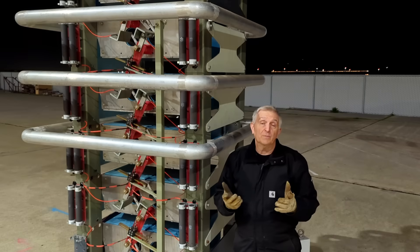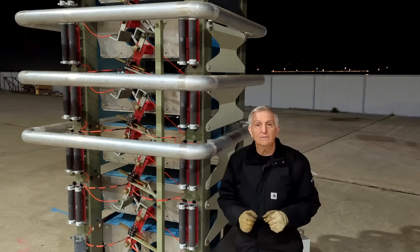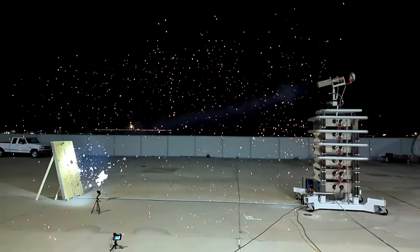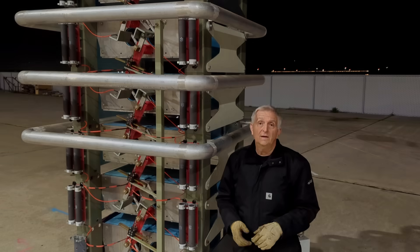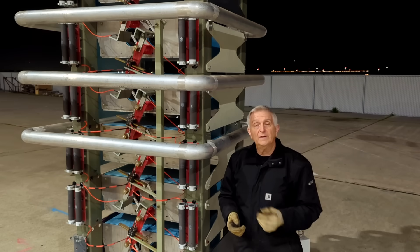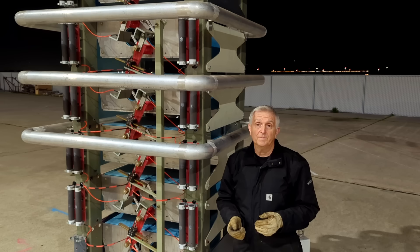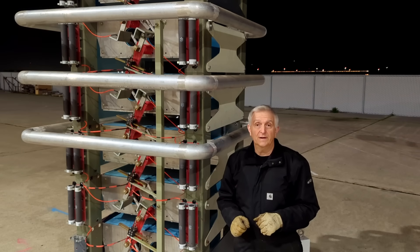I was surprised at just how fast the plasma cannon range scaled with increasing drive voltage, and how much explosive force the shockwave can deliver to a target. The data suggests that a plasma cannon with just a 30-foot high Marksbank tower could achieve a quarter-mile range. That would be a fun follow-up project indeed, but I'll have to save that one for after I win the lottery.